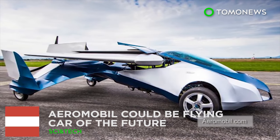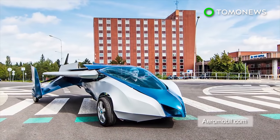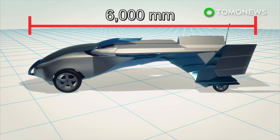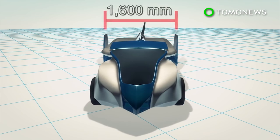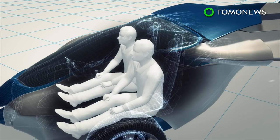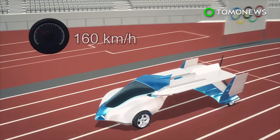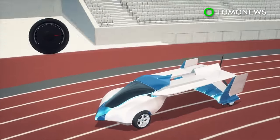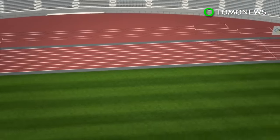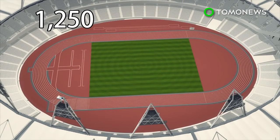An engineer from Austria, Stefan Klein, has invented a car that is able to unfold a pair of wings and take off into the air. The AeroMobil measures 6,000 millimeters long and 1,600 millimeters wide. It can seat up to two people and weighs 450 kilograms. The vehicle's top speed on the ground is 160 kilometers an hour and it can travel a distance of 500 kilometers — roughly 1,250 times around an Olympic racetrack.